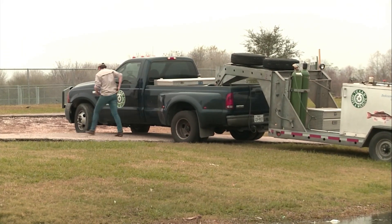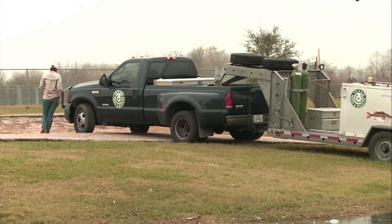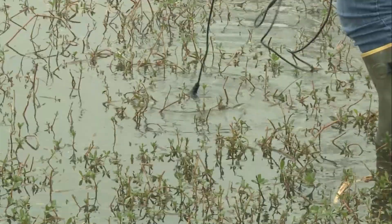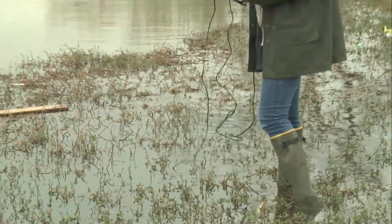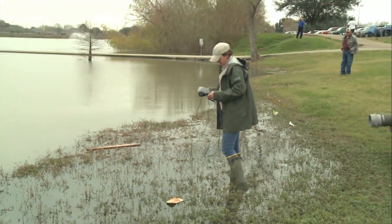We do this neighborhood fishing program to get people outside and fishing, get people interested in fishing, get them outside and recreating. We load up the fish in the morning, bring them out here on the truck, check the oxygen a couple of times on the trip, and then we assess the situation — how we're going to drop them off — and then we either dump them or tow them off the trailer, and people can start fishing right away.